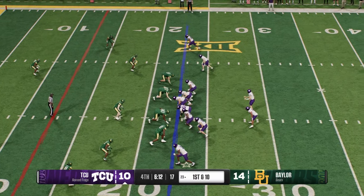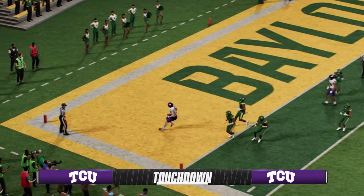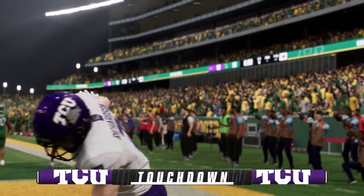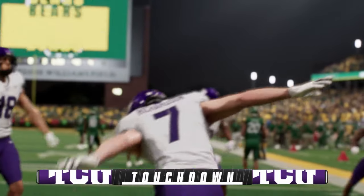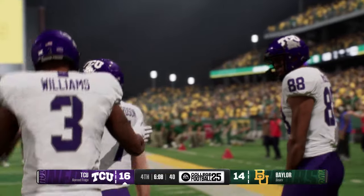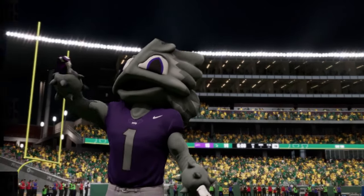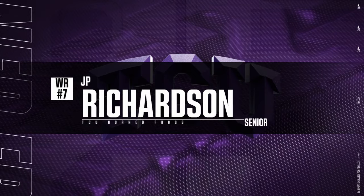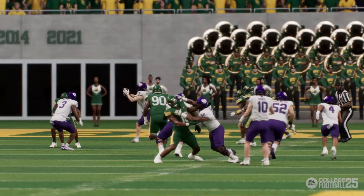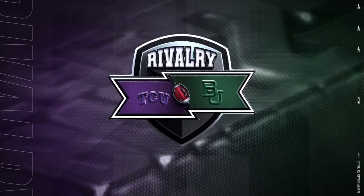The Horned Frogs will line it up on first and ten. Use the play fake — now to throw, working that left side. Touchdown, Horned Frogs! And they've grabbed the advantage, taking the lead in the fourth. One of the most underrated things we talk about with the QB is timing — being able to get the ball out of his hands to his receiver where he can continue to catch and run with it. Nice pitch, nice catch, nice play in the fourth quarter when you needed it to take the lead.